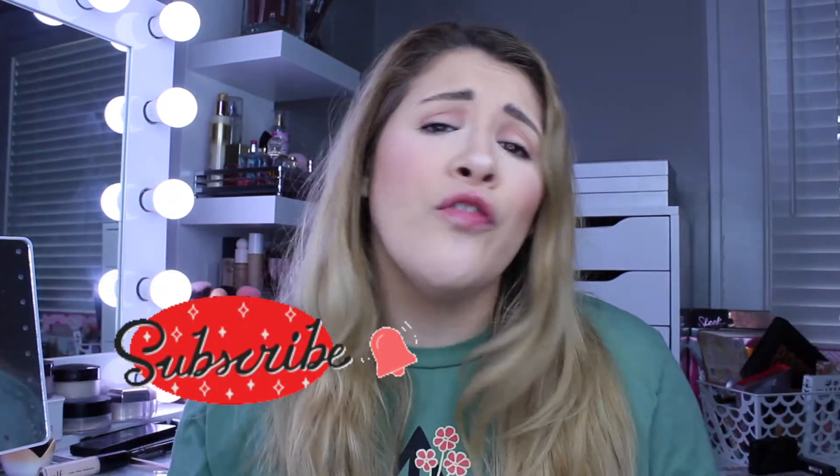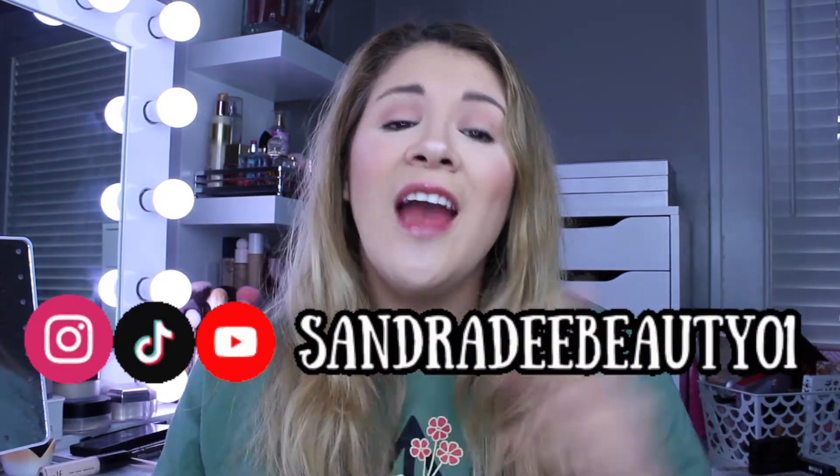But before we go ahead and do that, you know the gist. If you like videos like this, don't forget to leave this video a big thumbs up. Don't forget to go ahead and subscribe to my YouTube channel and don't forget to hit that notification bell down below. Sign up with a video with me, your girl Signer D, and let's just go ahead and get into this.